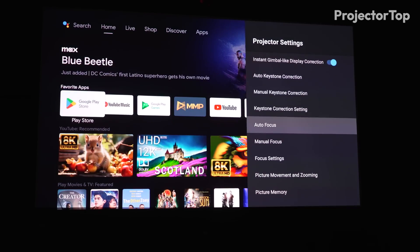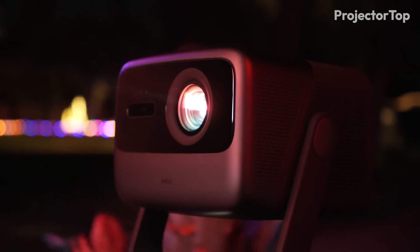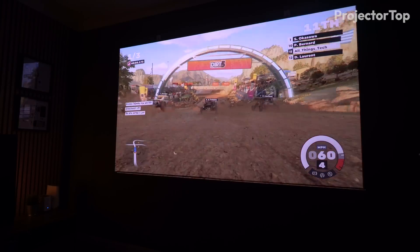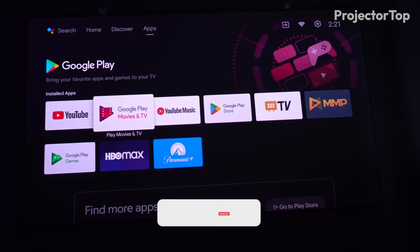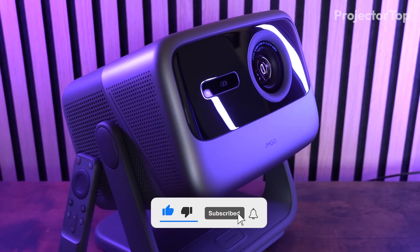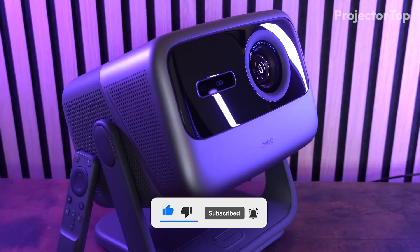Equipped with Android TV 11 and Dolby digital speakers, the N1 Ultra ensures an engaging entertainment experience. Its adaptive brightness and auto-image correction enhance usability, while features like Google Assistant and a soft carrying case make it ideal for both indoor and outdoor use.